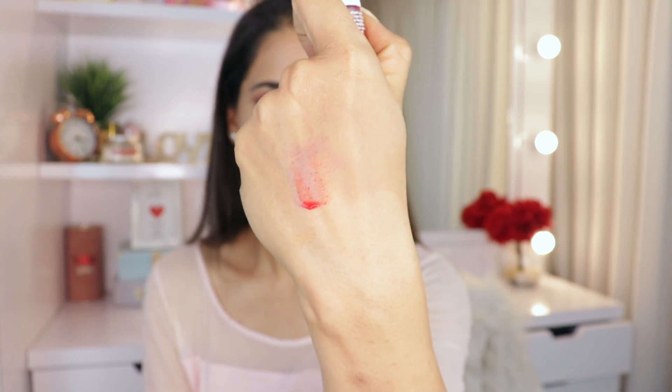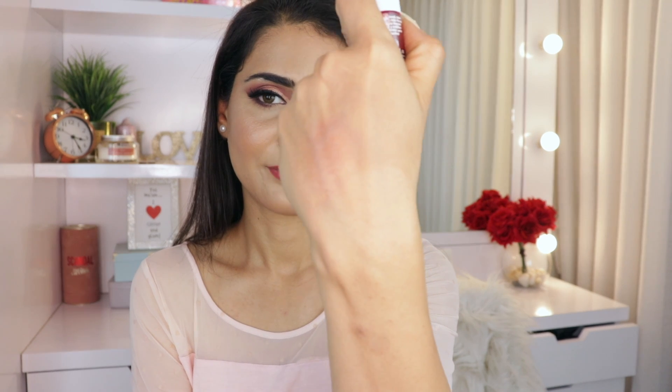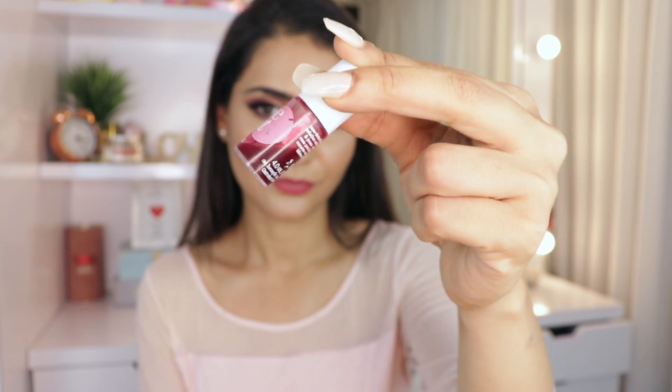My favorite tint of all time is the Benetint. I haven't fully finished this bottle but I'll finish it in the next 10 days, so I'm including it here. It's a very liquidy, watery tint that works best applied on bare skin — on makeup it won't show as much. It gives a very natural finish, so you can layer it for more intensity. I just apply one layer and dab it with my fingers, though sometimes I go for two layers. If you want a tint that works on top of makeup too, go for the GoGo Tint or Posie Tint, as those aren't as watery as Benetint.